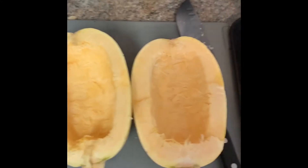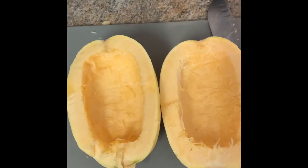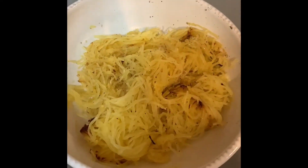Tonight for supper I'm going to make an elk stroganoff with baked spaghetti squash. I have the spaghetti squash carved out here and I'm going to bake it on a tray. I have the oven preheating at 400 and I'll bake it for about half an hour. I have the elk burger frying up here.